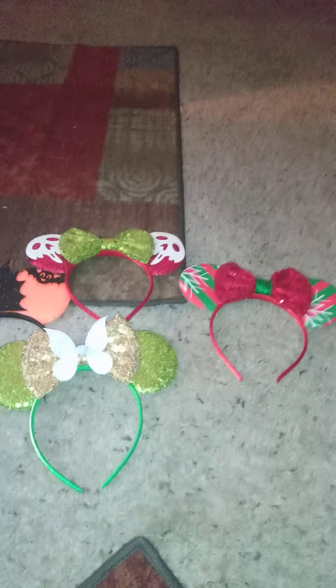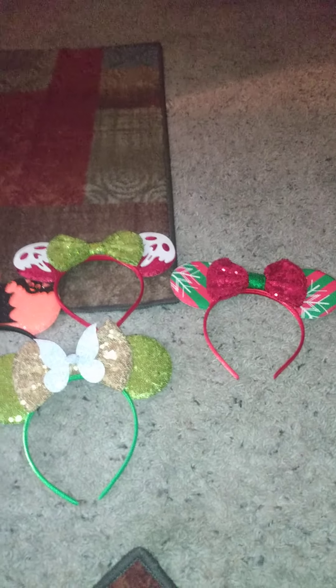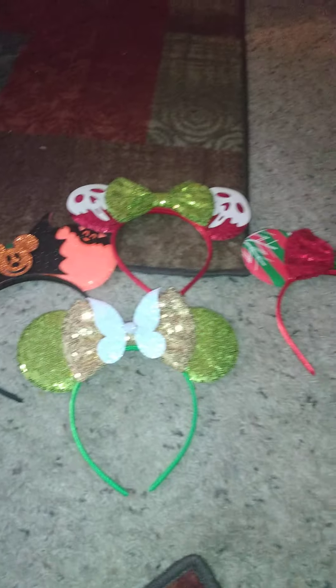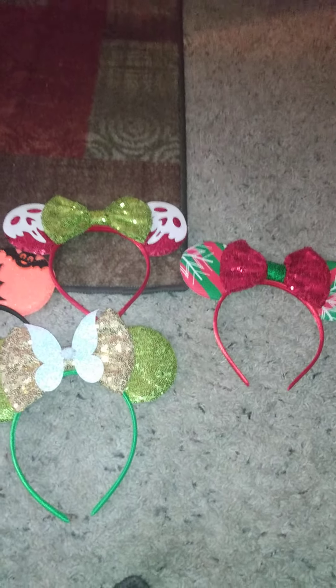If you could buy any ears, which ones would you want? Let me know down in the comments what you think. If you like videos like this, give it a big thumbs up. If you're new to my channel, hit the subscribe button and you'll be notified when I upload new videos. Until next time, I'll see y'all in the next video!